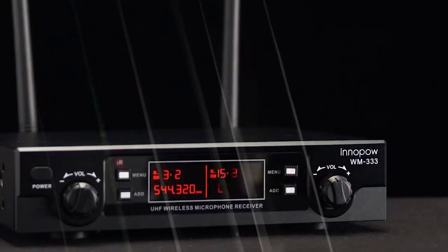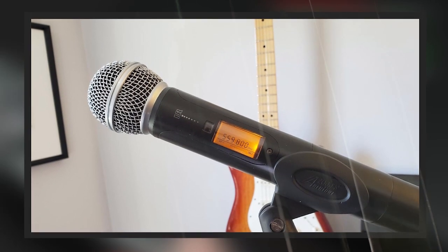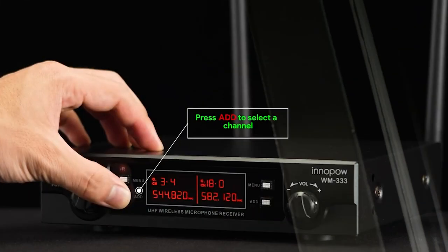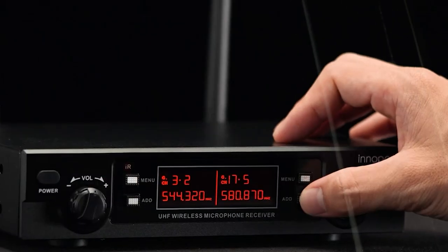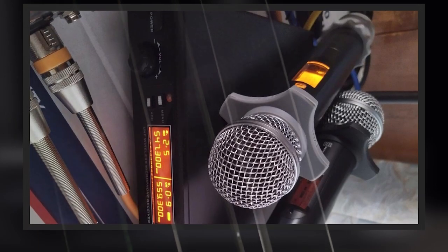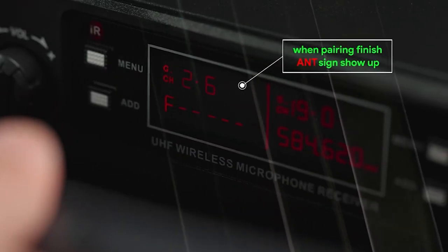You can easily set up or edit your microphone system without any technical experience, as this product features an easy setup guide with simple instructions and a user manual. There is automatic transmitter and receiver pairing, making it more convenient to synchronize them before use — no more searching for channels manually. Two antennas are included: one for the front side, better suited for outdoor use, and another for the rear side, better for indoor use.